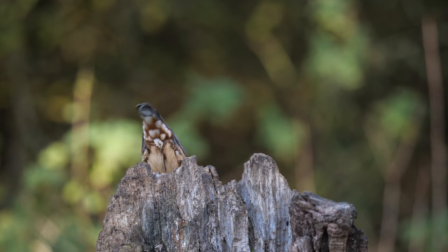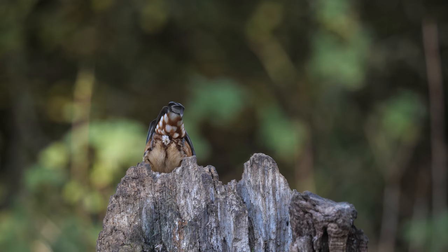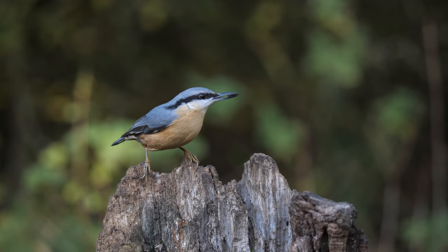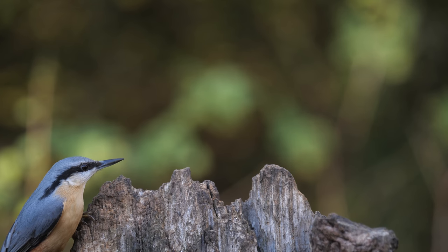A little bit of a pose there, though his feet were sort of hidden. And there - the pose, but again with the sunflower seed in the bill. Always just when they leave.